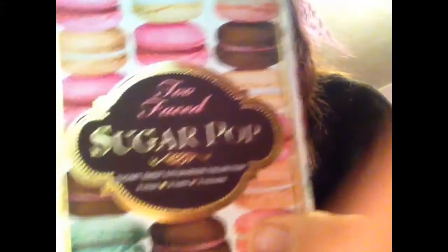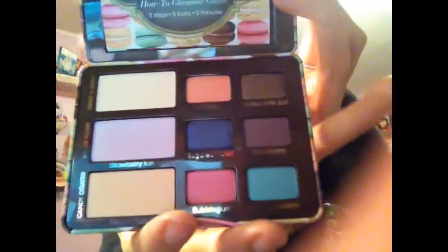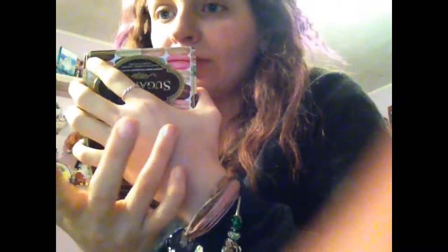Here we go. There it is. We have Sweet and Spicy — that's half one right there. Sugar Plums. And Candy Coated.